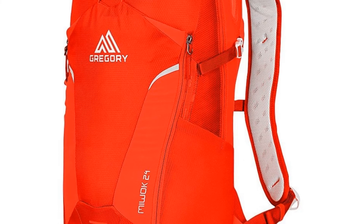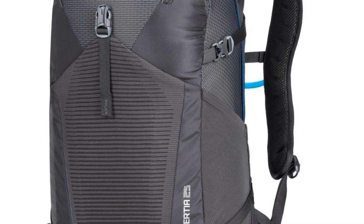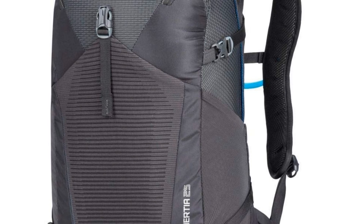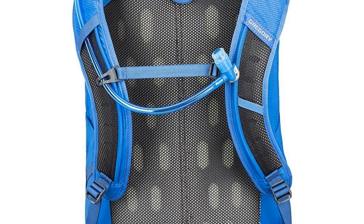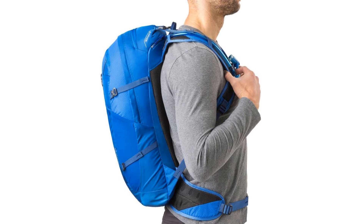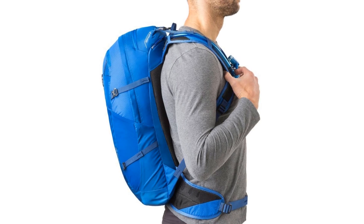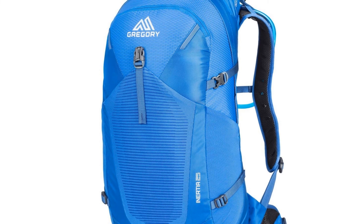Number five: the Gregory Mountain Products men's Inertia 25 H2O day hiking backpack. This pack has thought of everything you might need for a day on the trails. It includes a 3L hydro reservoir with 3D quick-dry technology so no more worrying about leaks or stiff tubing, along with a speed clip mounting system for one-handed reservoir installation and a trekking pole attachment with a quick hook clip.